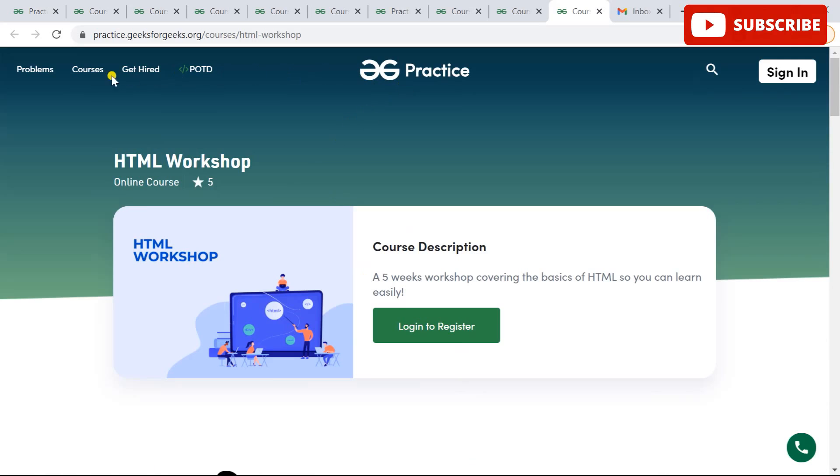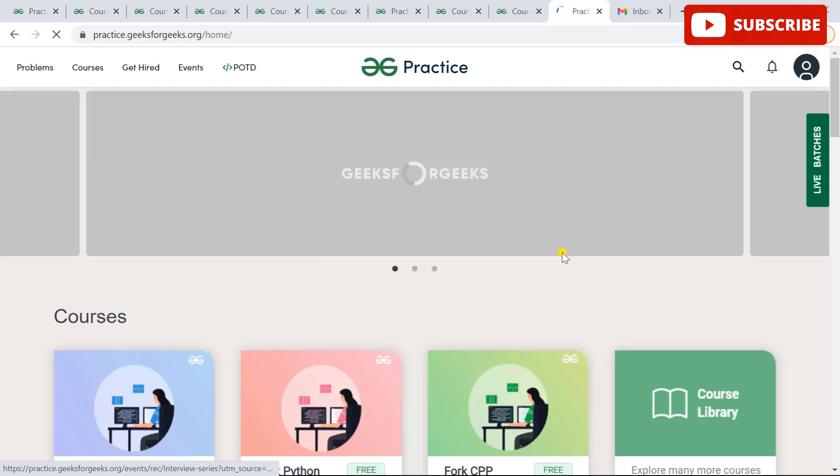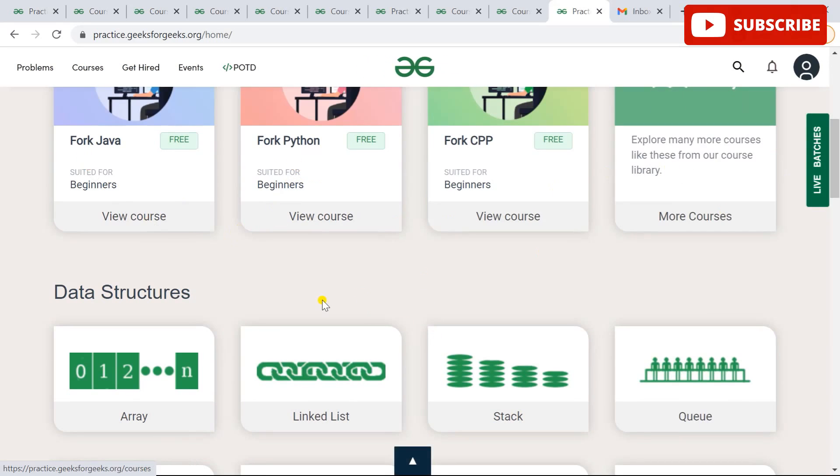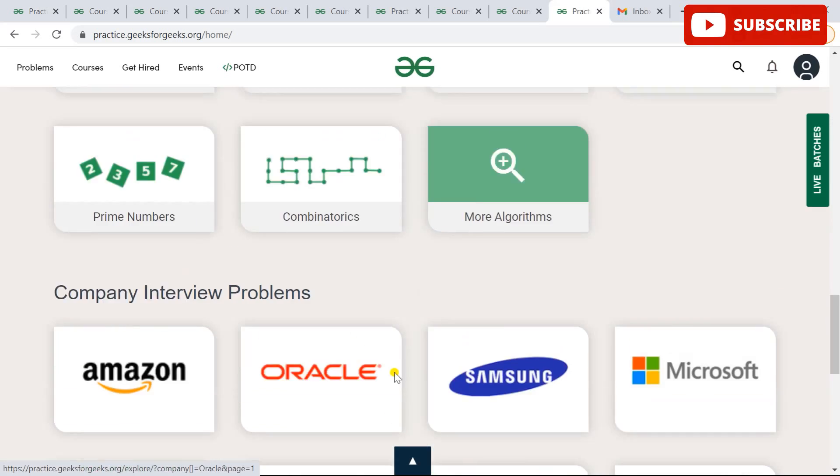Thanks for watching our video. Please subscribe to our channel and go check out these workshops and free courses. Also check out the GeeksForGeeks practice website, which is an awesome platform to learn data structures, algorithms, and many more technical topics.